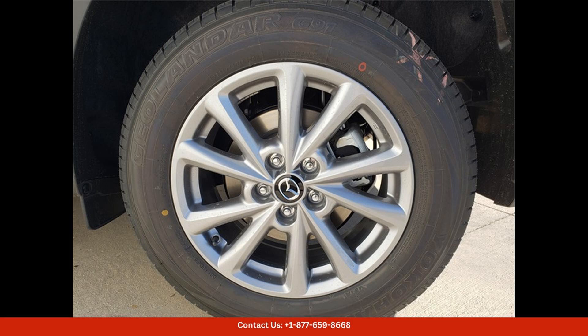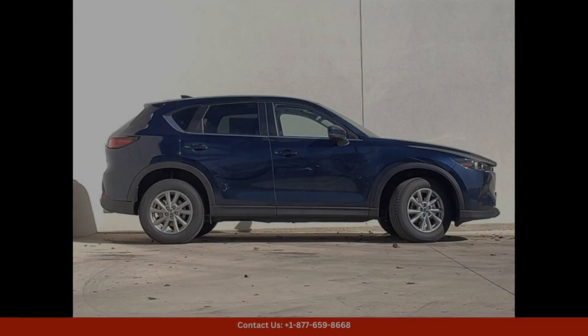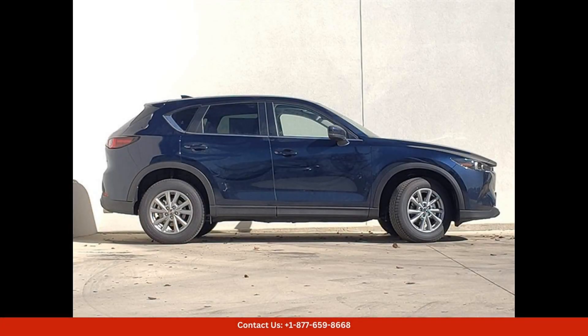Under the hood, you'll find a powerful 2.5-litre engine that delivers ample power for confident acceleration and smooth highway cruising. The CX-5 is known for its agile handling and responsive steering, making it a joy to drive on both city streets and winding country roads.